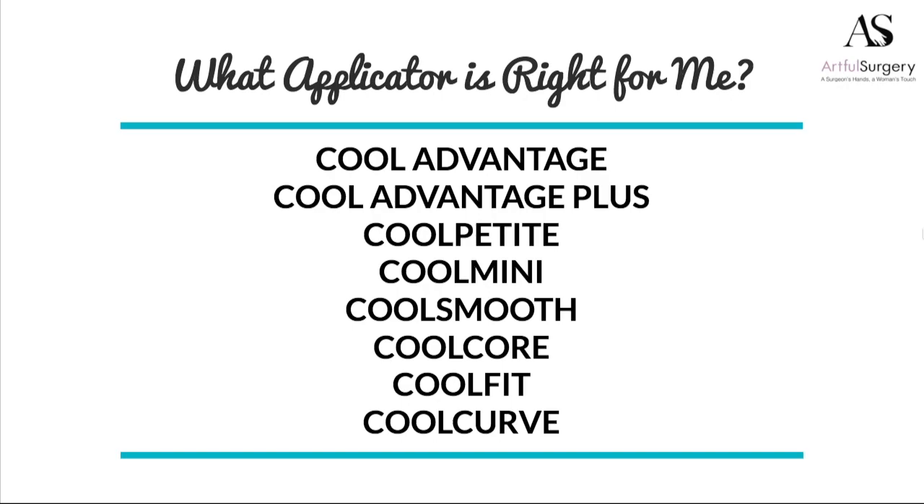The makers of CoolSculpting are continually working to create new applicators that are shaped differently and work a little bit differently to treat different areas of the body. We work with all of them.